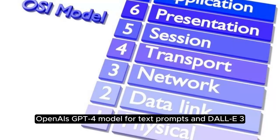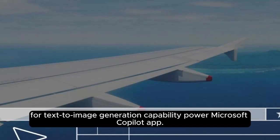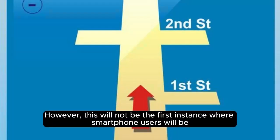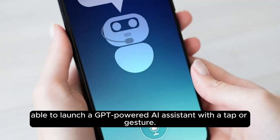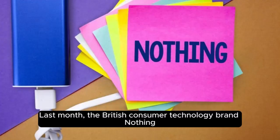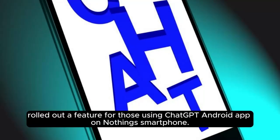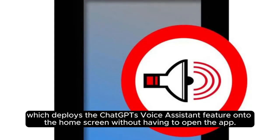OpenAI's GPT-4 for text prompts and DALL-E 3 for text-to-image generation capabilities power the Microsoft Copilot app. This will not be the first instance where smartphone users can launch a GPT-powered AI assistant with a tap or gesture. Last month, the British consumer technology brand Nothing rolled out a feature for ChatGPT Android app users, letting users place a quick settings widget on their home screen, which deploys the ChatGPT voice assistant feature without having to open the app.